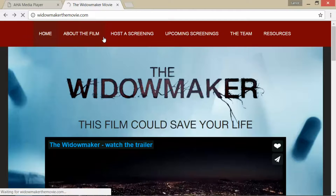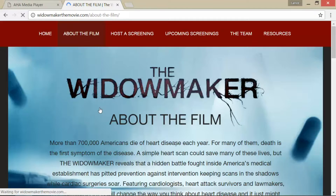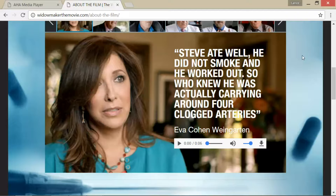The documentary gives a good overview of the coronary calcium scan and how it's really important as a preventative measure — something I highly recommend if you're looking to figure out if there's any blockages. The synopsis mentions a woman who says Steve ate well, he did not smoke, and he worked out — yet he was carrying around four clogged arteries. The phrase 'he ate well' is interesting, because people often say 'I eat healthy,' but if you have clogged arteries, it's coming from something.